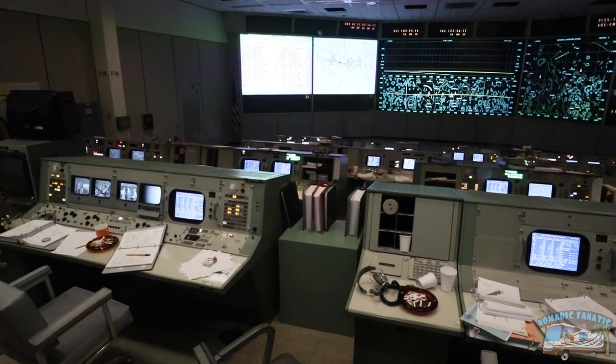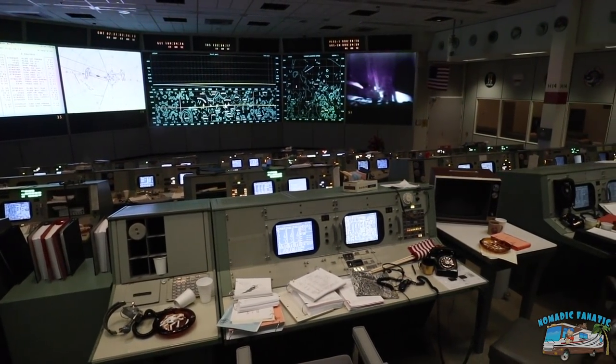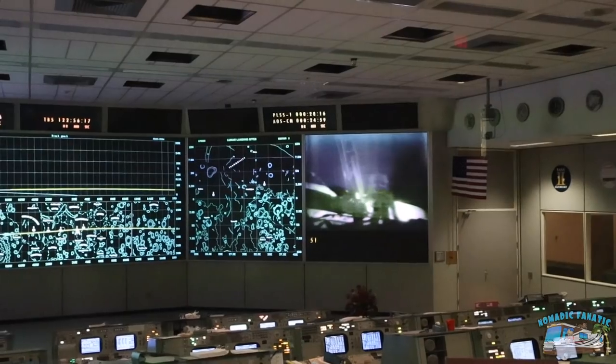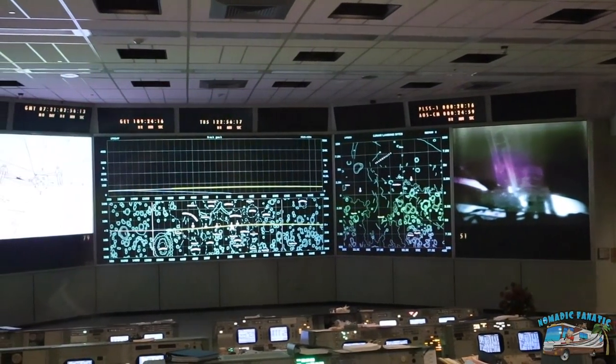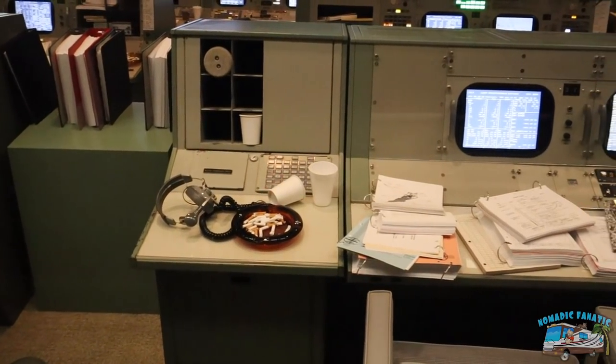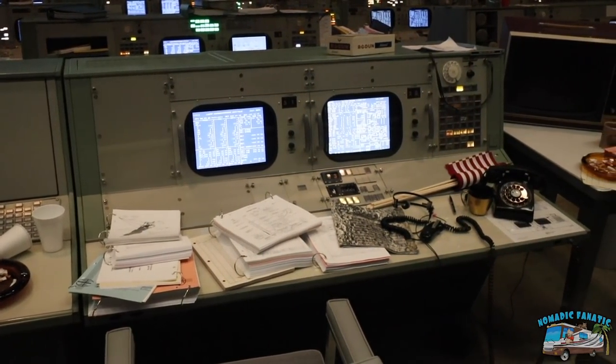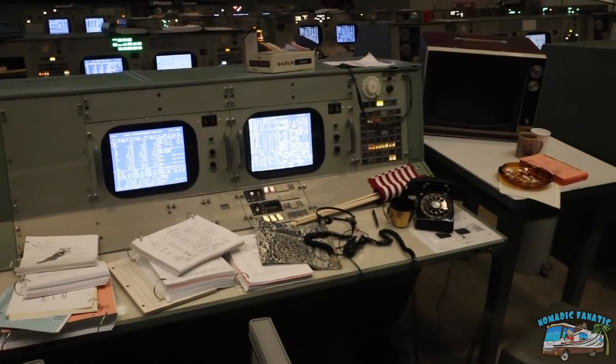I couldn't film during the demonstration, but they do this really cool show where they basically do the entire 1969 landing on the moon in here, and you've got to put all your cameras away. But at the end of it, they let us show part of the control room. 'That's one small step for man, one giant leap for mankind.'